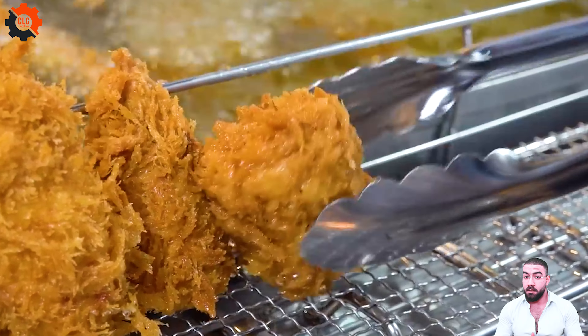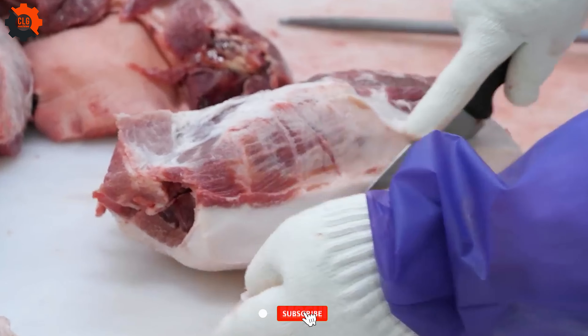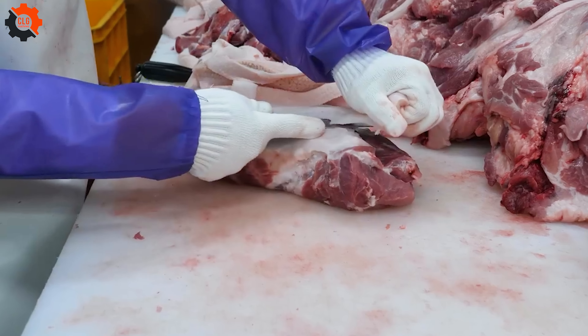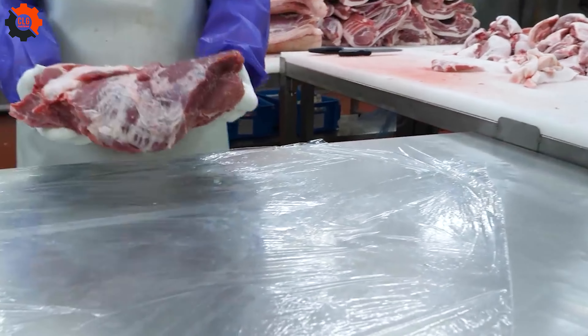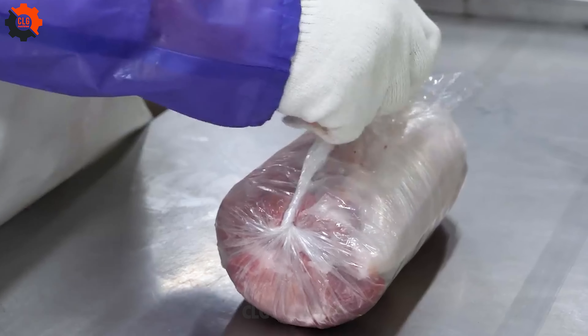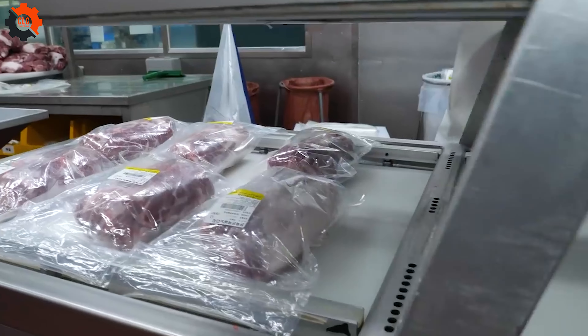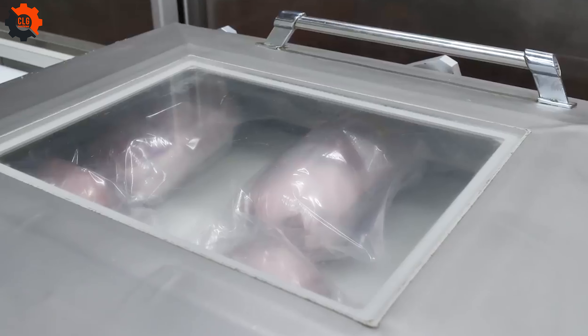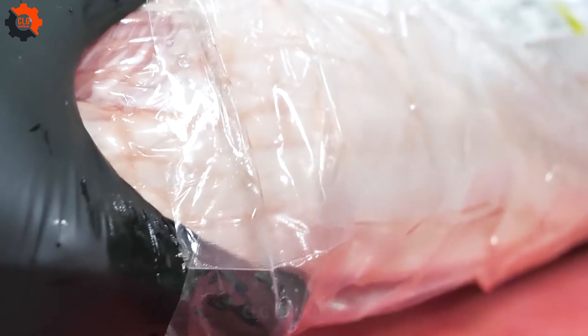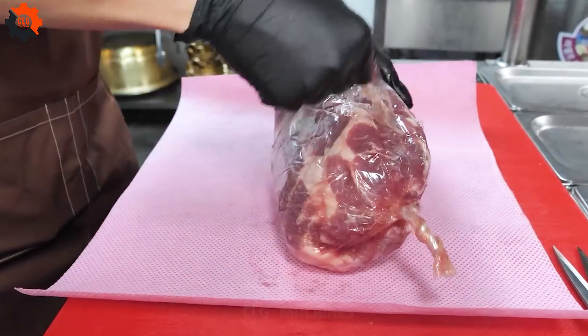It's a sensory delight that draws a crowd, each person eager to experience the magic of melting cheese mingled with perfectly seasoned pork. As the cheese oozes out, it's clear why this dish is a hit. Yet it's a reminder that in the realm of food, sometimes slower is better — the dedication to hand-crafting each cutlet ensures a quality and taste that machines cannot replicate.